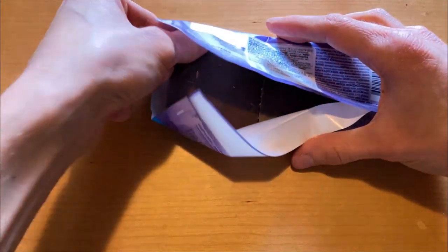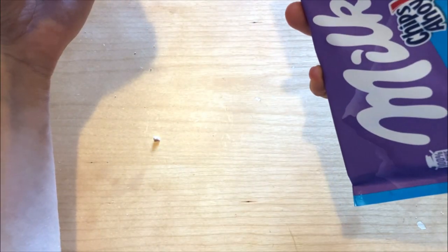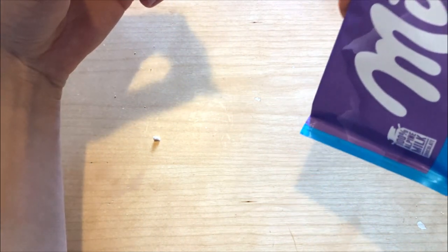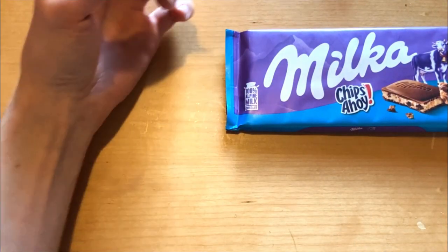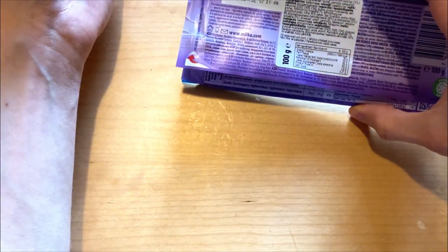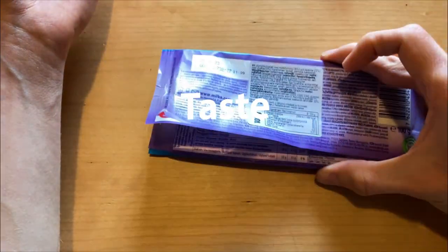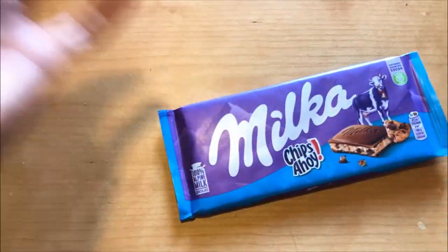I think Chip Ahoy is an American product — if you know, let me know! And Milka is not an American brand either; it is Mondelez. Maybe that's Romanian stuff? If you know, let me know. But yeah, let's just jump into the taste.